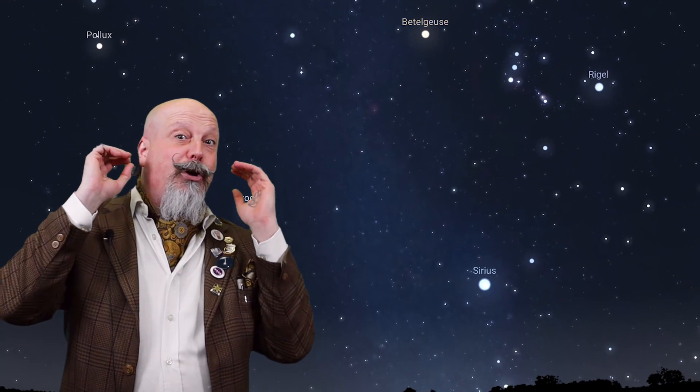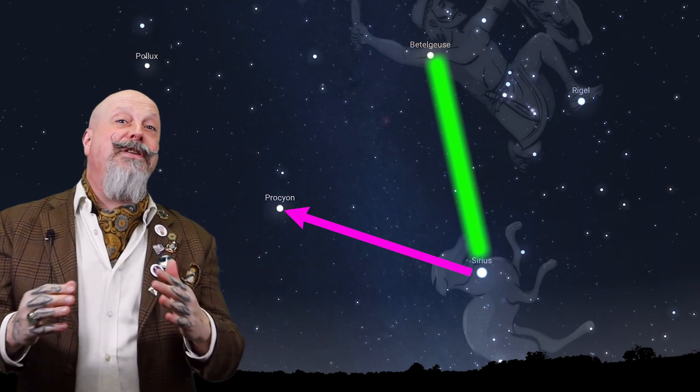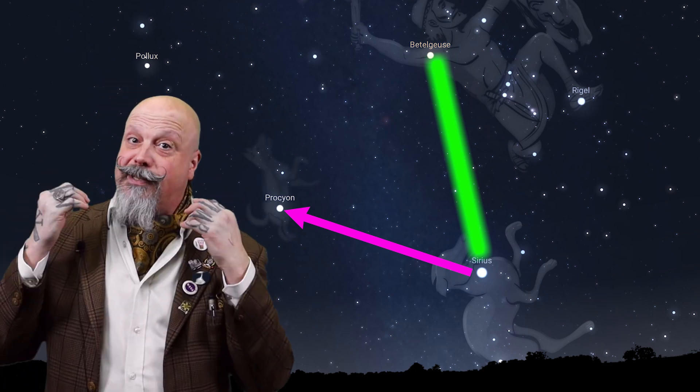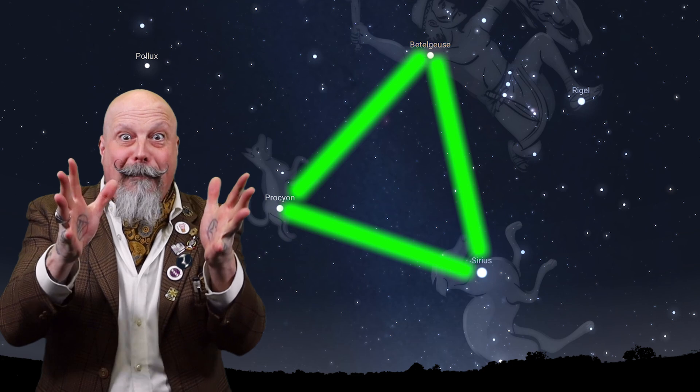Betelgeuse actually makes up one of the corners of an asterism known as the Winter Triangle. If we head back to Orion's belt and follow the straight line that it makes towards the east, you don't have to travel very far until you find Sirius, the Dog Star — the brightest star in the sky and part of the constellation Canis Major. We complete the triangle by traveling up and to the left until we find Procyon in Canis Minor, the eighth brightest star in the sky. This big triangle dominates our winter skies. See if you can spot it, junior scientists.